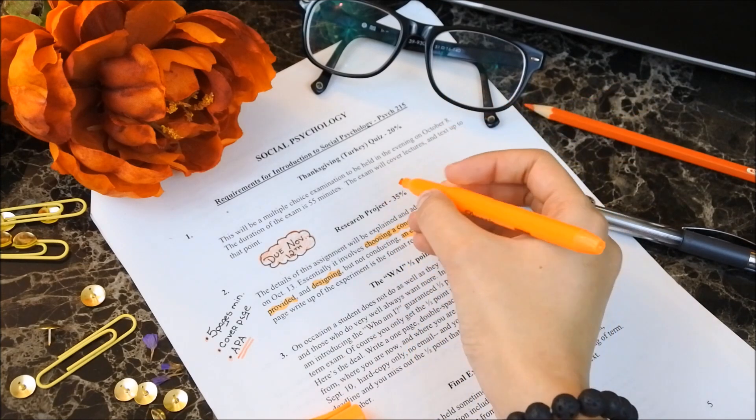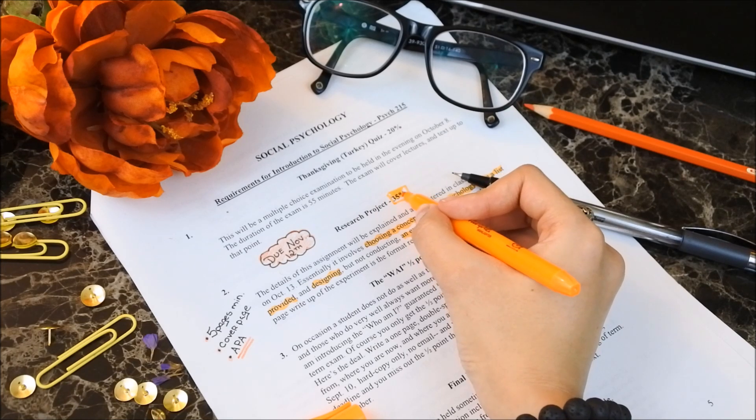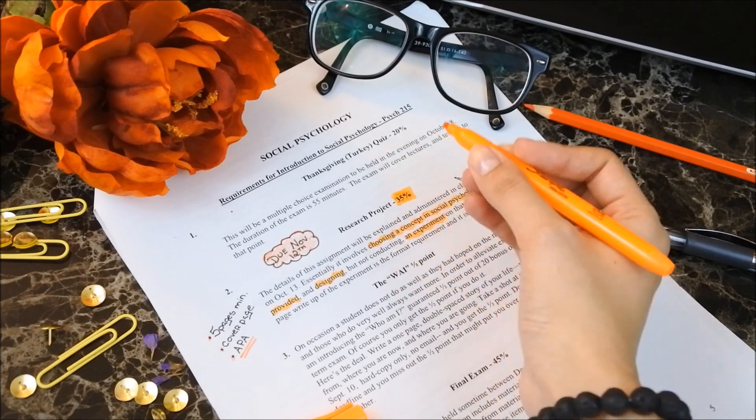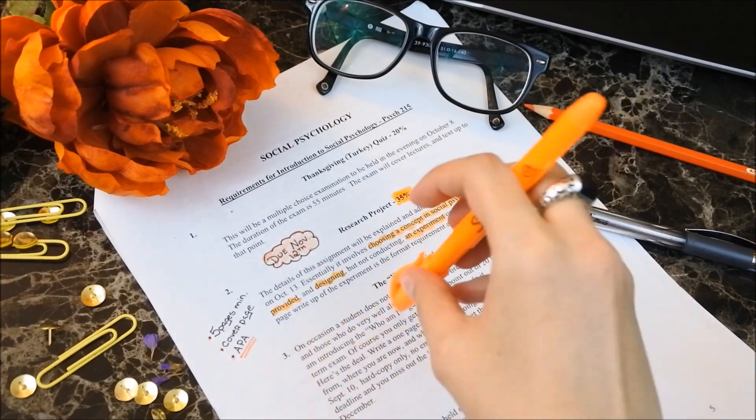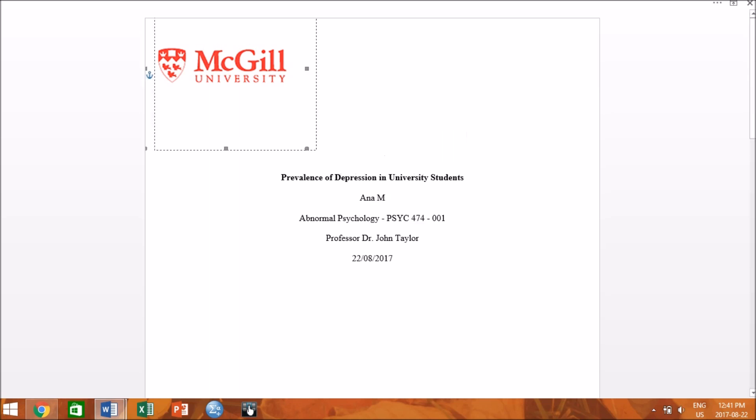Make sure you know what type of essay you are expected to write — is there a word count, a strict page limit, and should your references be MLA, APA, etc.? Once you have read and understood the instructions, open a blank Word document and begin setting up your baseline. This simply means creating a cover page, inserting page numbers, headers and footers, and preparing your bibliography.